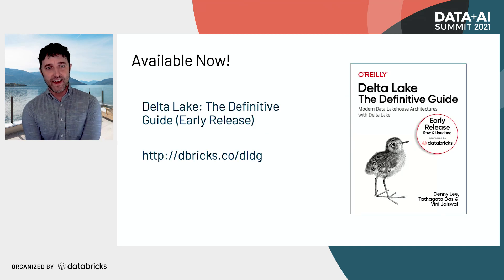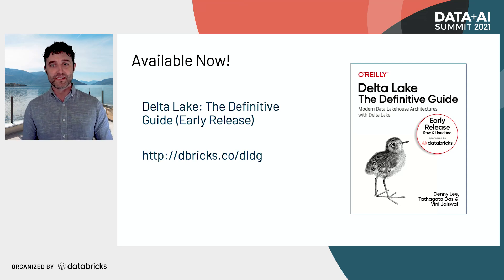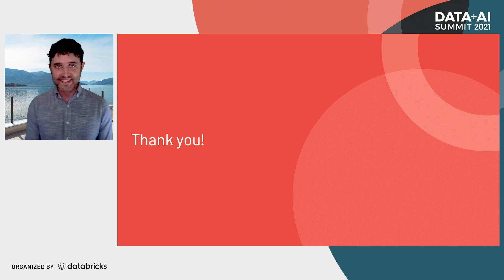Finally, I'd like to plug a book from my good friends Danny, TD, and Vinny — the authoritative source on how to use Delta Lake. Check it out if you want to learn more. And with that, thank you for your time.